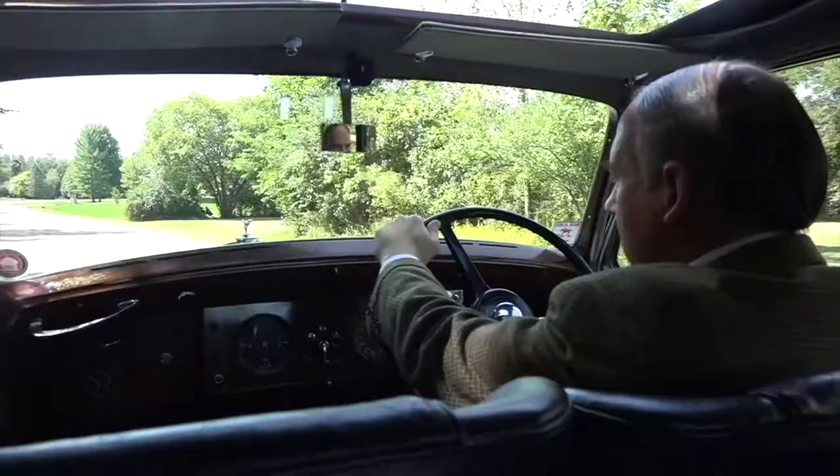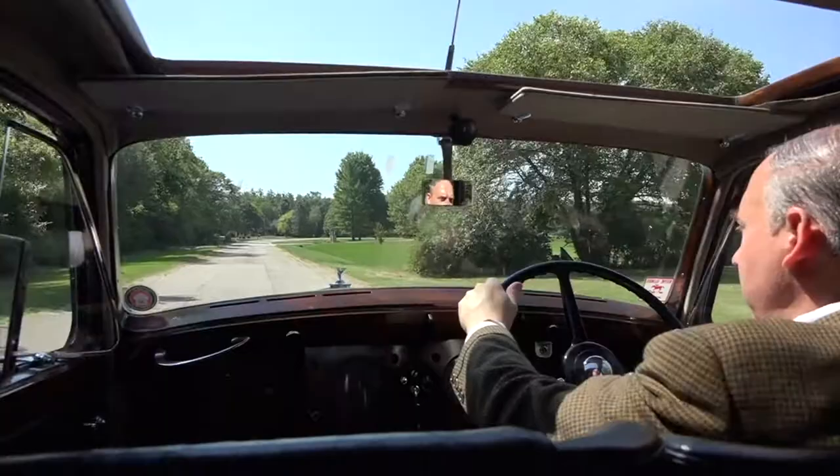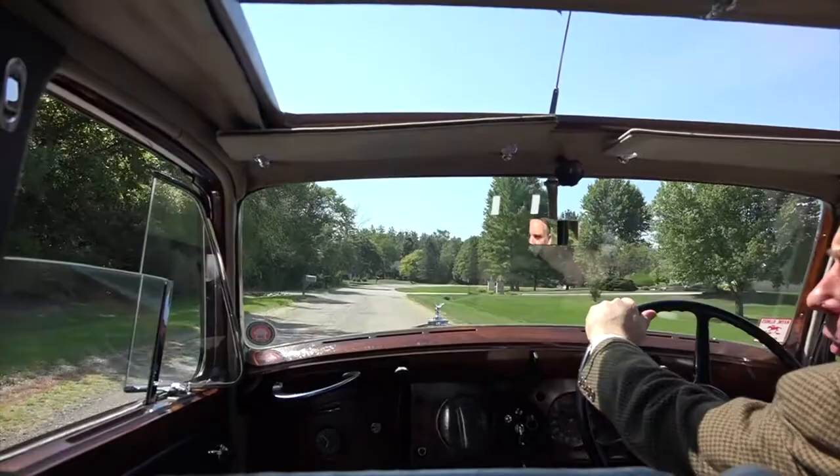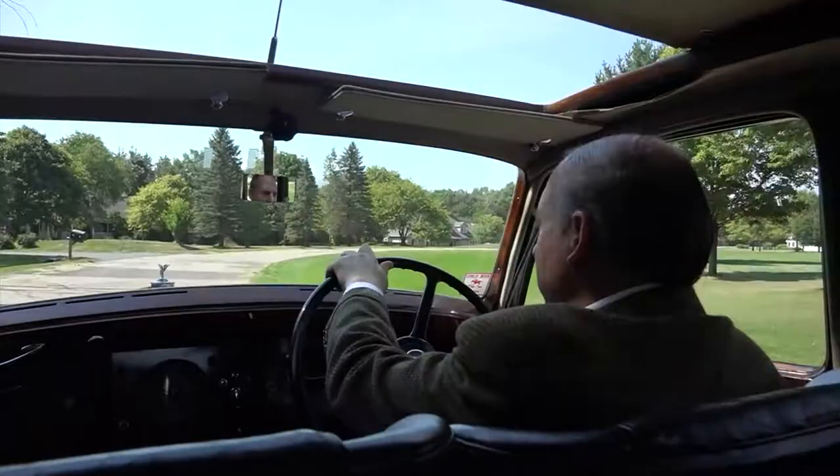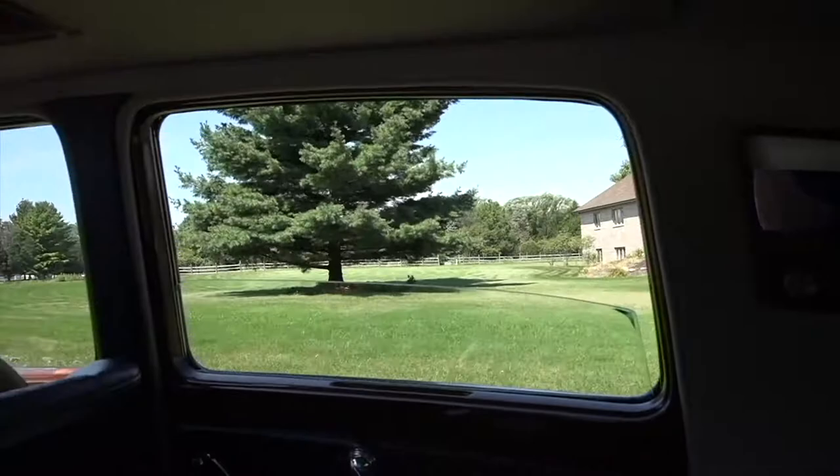So what fun things have you experienced while owning this car? Well, the main thing is just fun weekend driving. I try and drive the car every weekend when the weather's appropriate. Done a couple of weddings for friends — that's kind of fun as well. And certainly car shows and club outings with the ROC and BDC — the Rolls-Royce Owners Club and the Bentley Drivers Club. So those are fun; they always have activities going on.